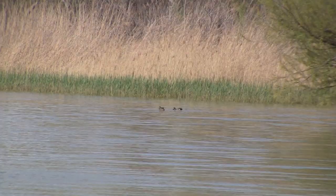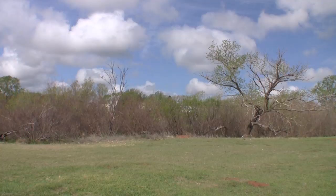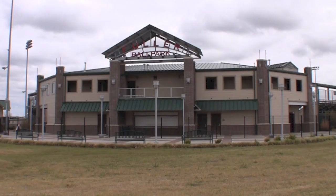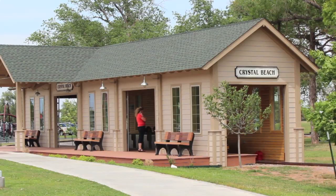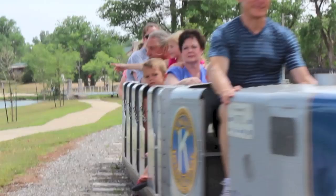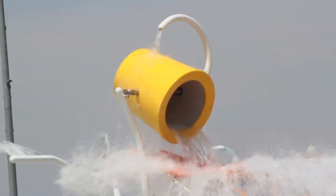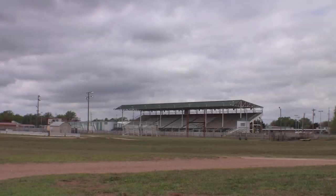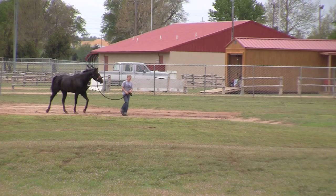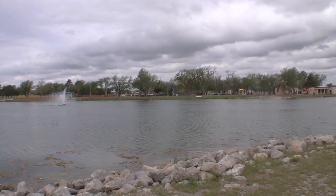Recreational enthusiasts will enjoy Fort Supply Lake. Fuller Park is one of the anchors at Crystal Beach Park and is just across the street from the Aquatics Center and the Crystal Beach Stadium, which hosts rodeos and other events. There's also an amphitheater and recreational lake.